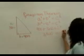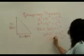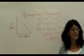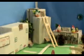Very good. Now you have to take the square root of both sides. And the square root of 2,500 is? 50. Very good, class. So it is 50 feet tall. The ladder I need is 50 feet tall. Thanks, Ms. Sparks.